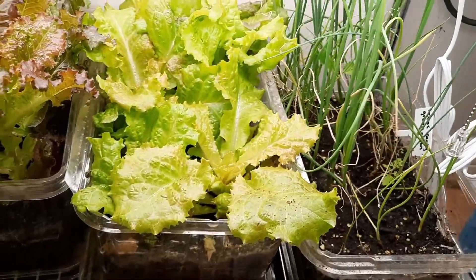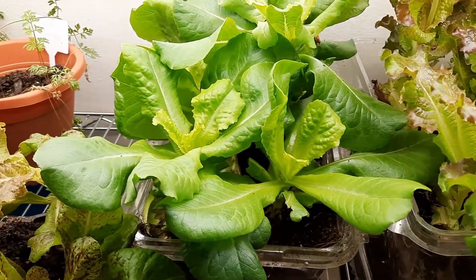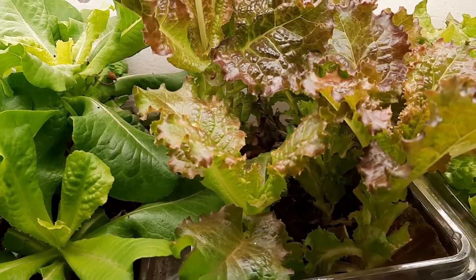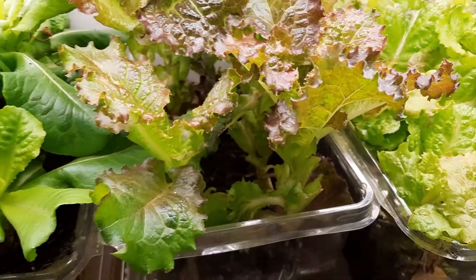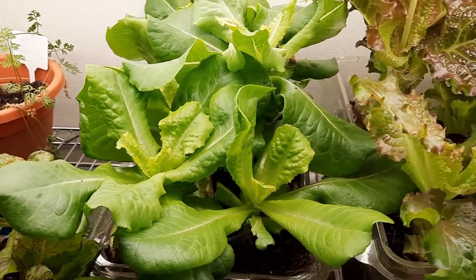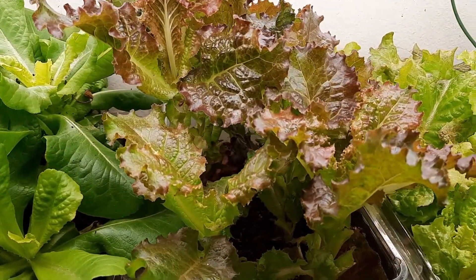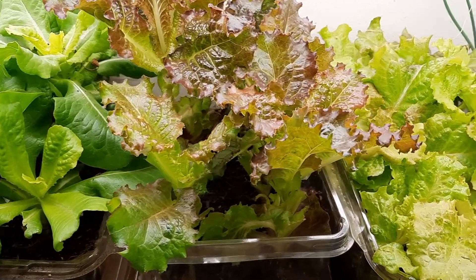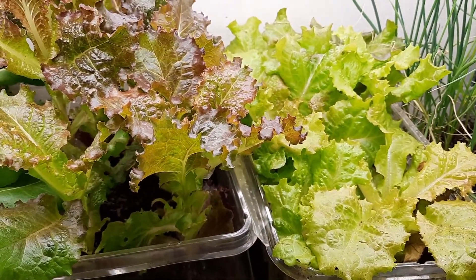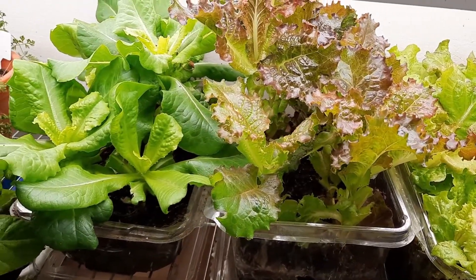Down here the lettuce is insane — it's just growing faster than I can cut it. I really need to come in here and cut it some more because some of it is touching the lights. I'm not sure how long it'll be before it gets too tall to keep under the lights, but at some point I'm going to start more seeds for lettuce and grow them inside through the summer. I'm really encouraged by how well these have grown in here.